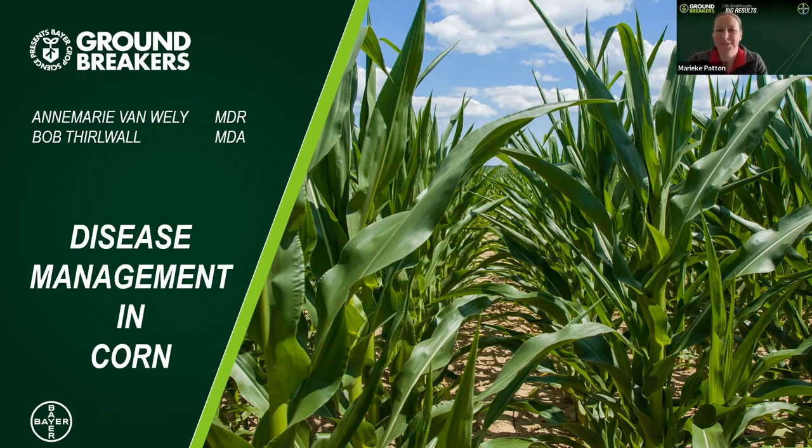Good morning and welcome to our breakout session. You have chosen wisely. This is the Disease Management in Corn session. I'm Marika Patton and I'm going to be the moderator this morning. I'm territory sales manager in central Ontario.